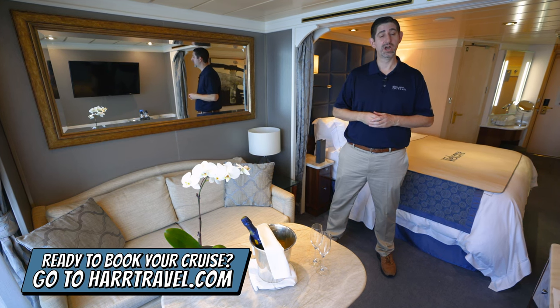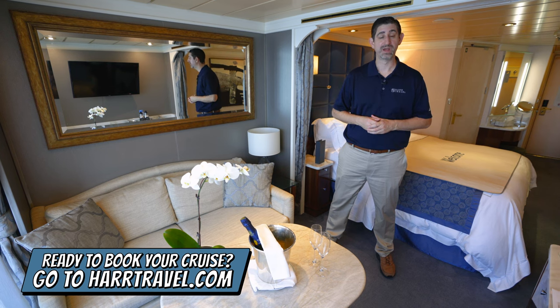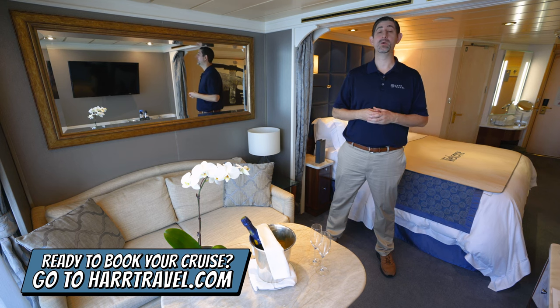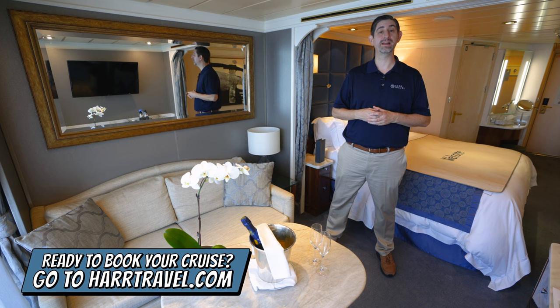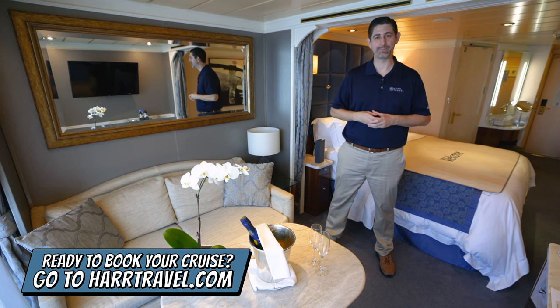When you're ready to book your next cruise with Regent, Oceana, or Norwegian, make sure you reach out to the experts at Hard Travel. We know the space inside and out. We have an amazing relationship with the cruise line, and we know we can help craft the cruise vacation of a lifetime for you, your friends, family, or group at an incredible value and get the Hard Travel Signature Service every step of the way.